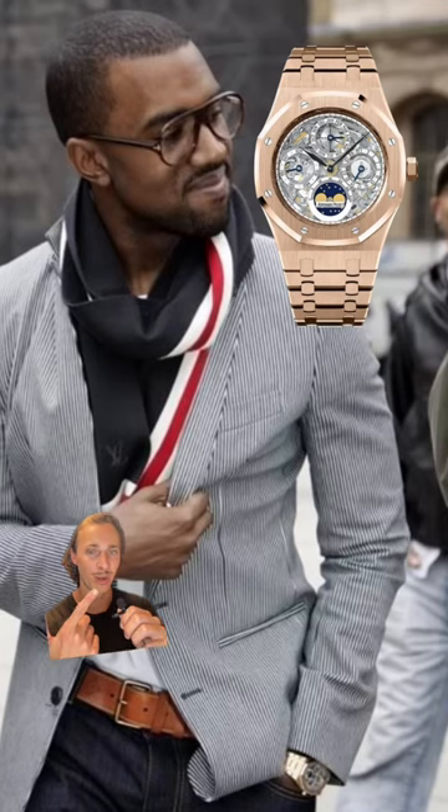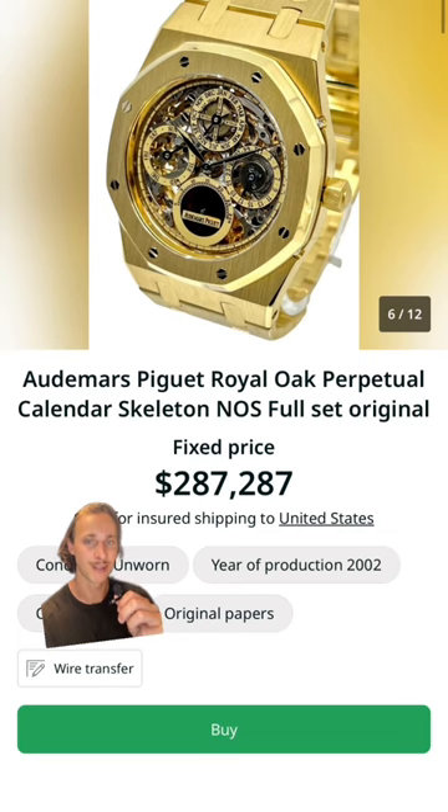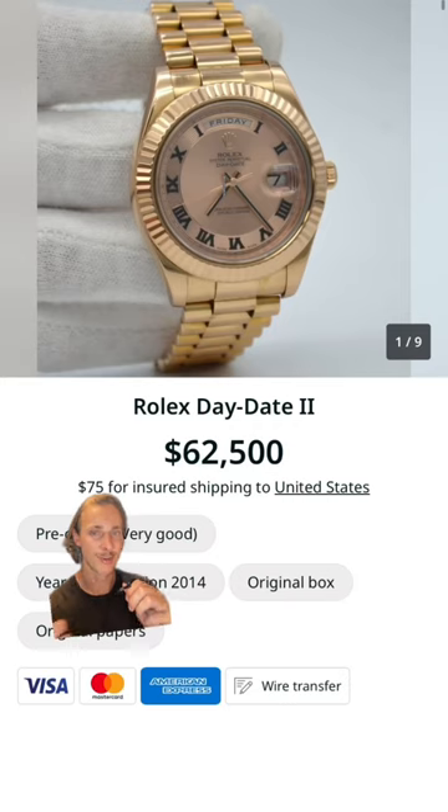It's crazy how much his style has changed from what he wore then to what he usually wears now, but in this shot he wore his rose gold AP Royal Oak Perpetual Calendar Skeleton — that'll cost you just under $300,000. He also owns this rose gold Rolex Day-Date with a Roman numeral dial; here's one for sale at $62,000.